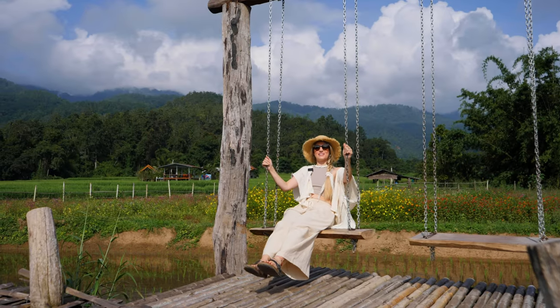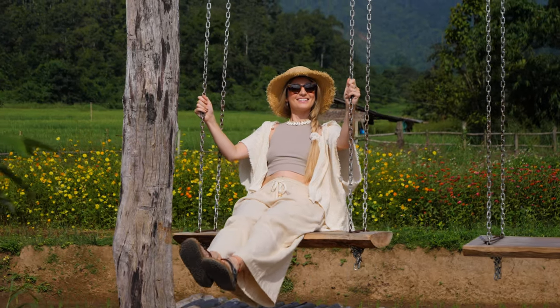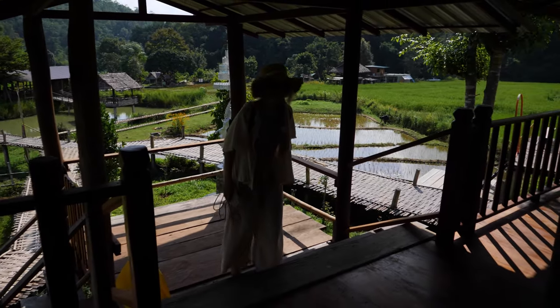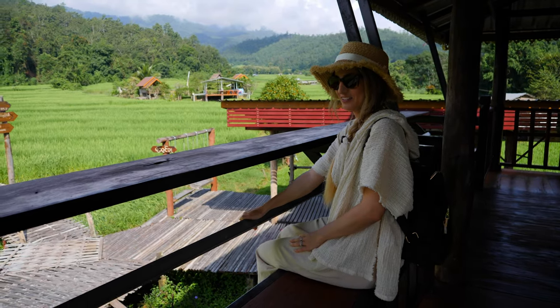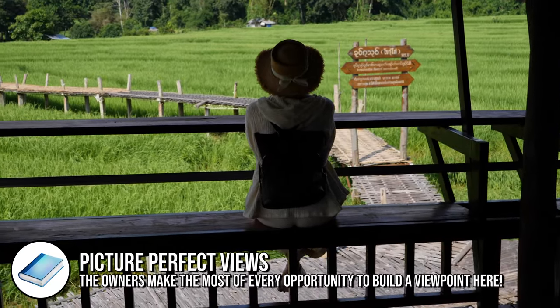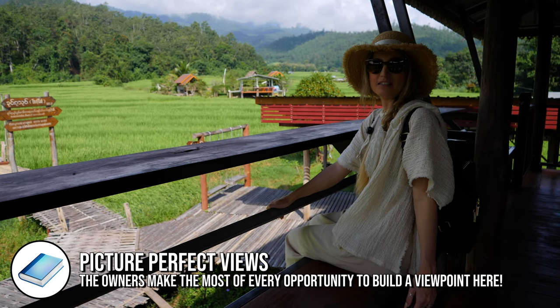Already this is a must-do in Pai for me — it's absolutely stunning. We found a little viewpoint here with some seats. I'm not sure if it gets busier as the season goes on — we're at the beginning of the season so maybe it'll get busier here.